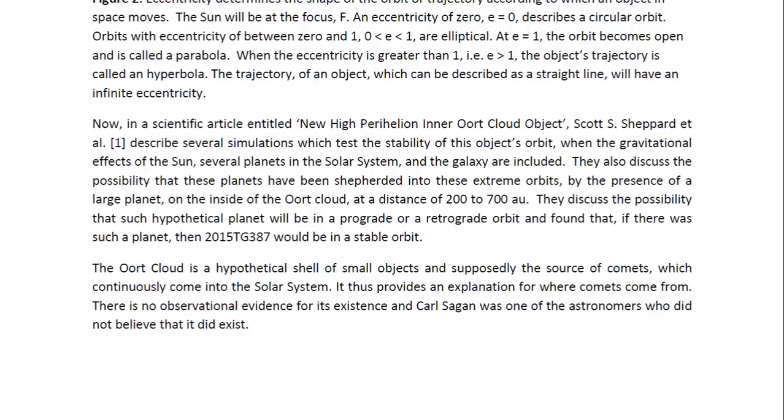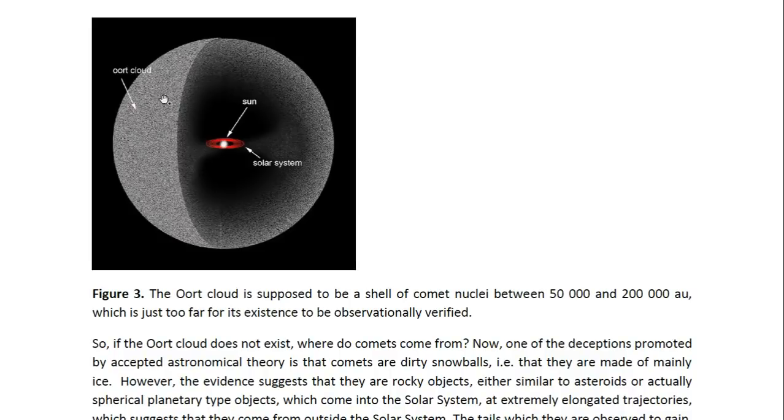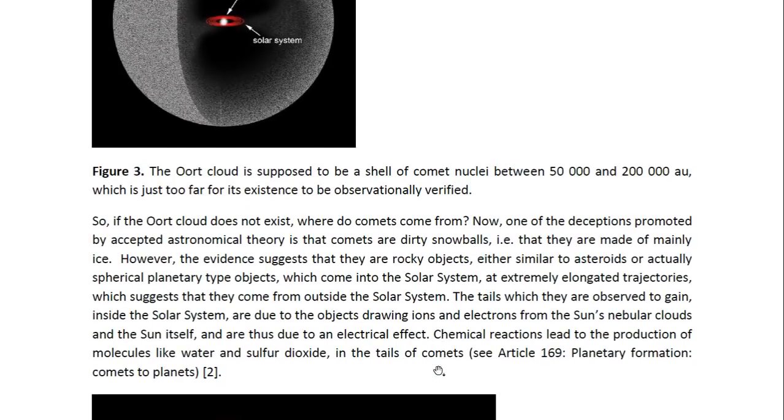The Oort Cloud provides an explanation for where comets come from. There is no observational evidence for its existence, and Carl Sagan was one of the astronomers who did not believe that it did exist. The Oort Cloud is thought to be made of a shell of comet nuclei at between 50,000 and 200,000 AU — a distance too far for its existence to be observationally verified. So if the Oort Cloud does not exist, where do comets come from? One of the deceptions promoted by accepted astronomical theory is that comets are dirty snowballs, i.e., that they are made mainly of ice.